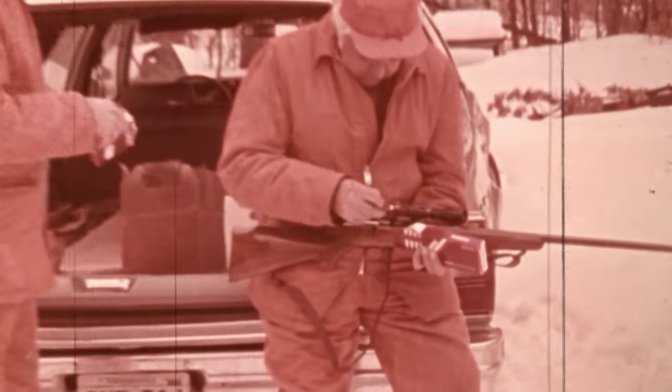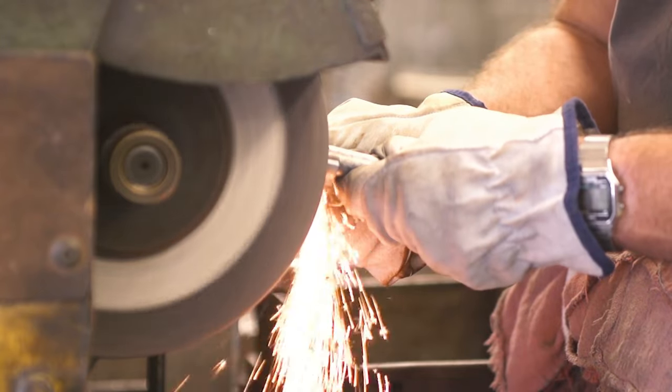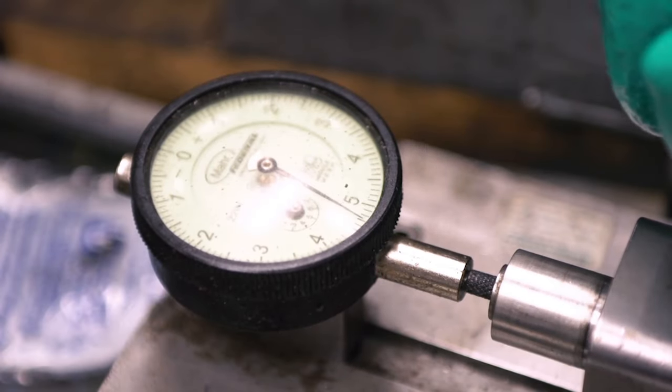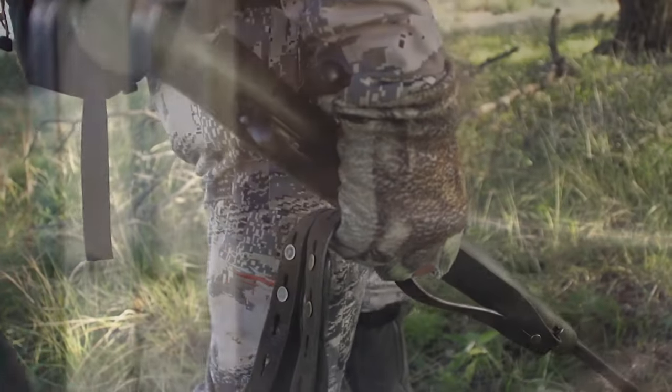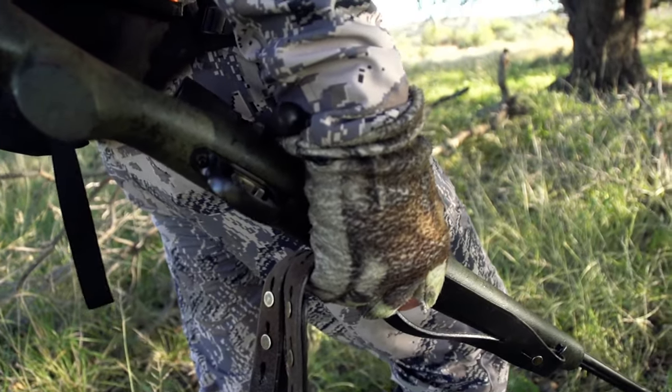I think plenty of American deer rifles of yesteryear were plenty accurate, no question about it, but I think on average a gun manufactured today can be counted on to be more accurate than its brethren that's 50 or 60 years old. The manufacturing processes have become more streamlined, and the protocols written into manufacturing by engineering standards improve everything. A hunter should be able to expect to buy a $400 or $1,200 rifle off the shelf and shoot under one MOA.